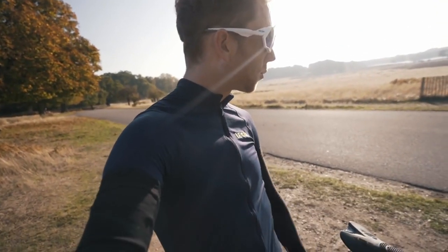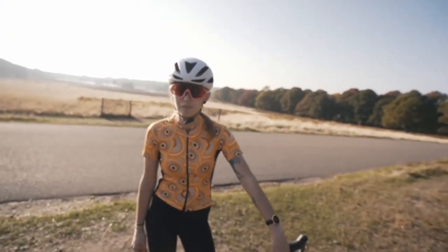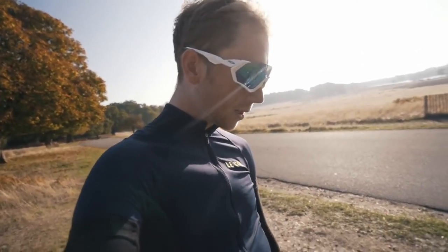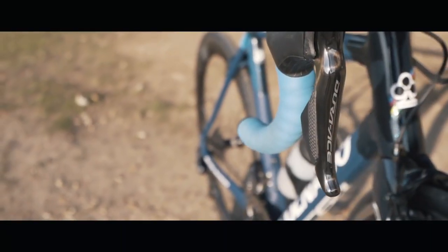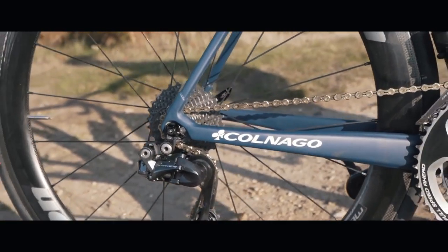The bike is built up with the new Dura-Ace Di2 — what number is that, 9870 or something? No, 9150. Yeah, I was thinking of the Dura-Ace mechanical. I was close — 9150.